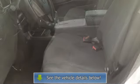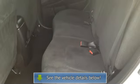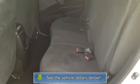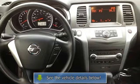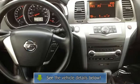4-way manual passenger seat, 60/40 fold-flat reclining rear bench seat, 6-way manual driver seat with manual lumbar support, 7-inch monochrome info screen, ambient lighting, cloth seat trim, drive computer with outside temperature display, driver and front passenger visor extenders.